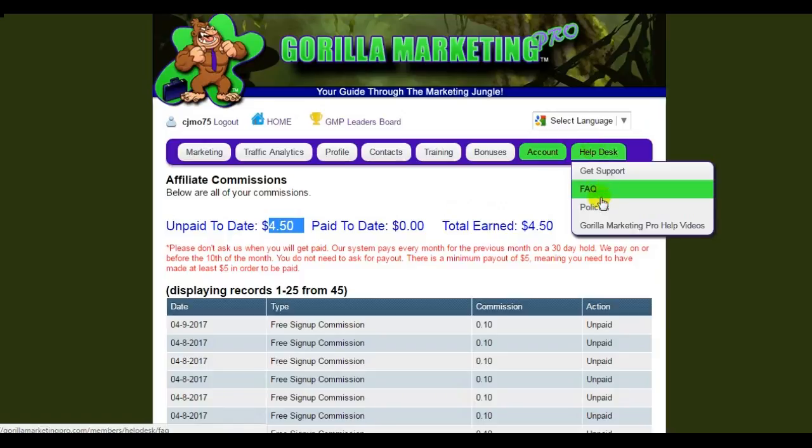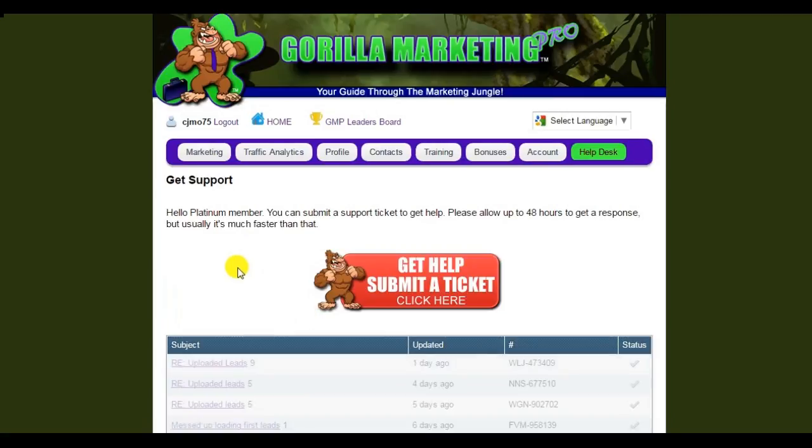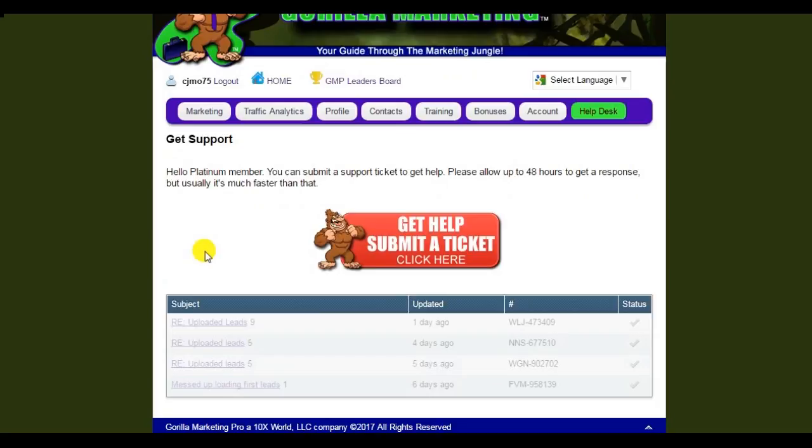Then we have the help desk, where you can click and get support. Let me tell you, these guys get back to you fast — especially if you're an upgraded member. Now, as you can see, if you want all of the functions that I just showed you, it's $25 a month. You would probably pay more than that just for your autoresponder account. But you're getting the landing page builder, pre-written emails, pre-made banners, a whole list of where you can advertise, the traffic analytics, the autoresponder emails, the ability to email your list every day, and the 10 cents per lead.